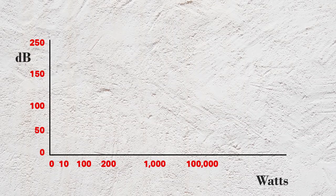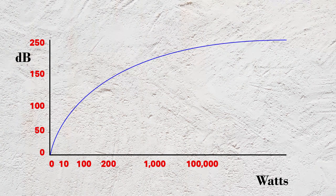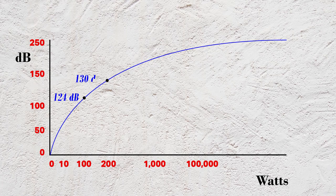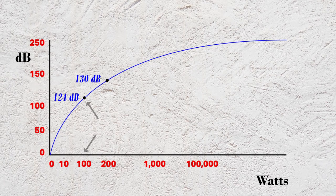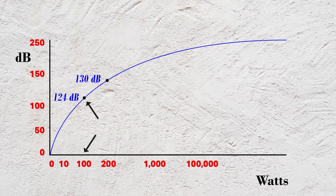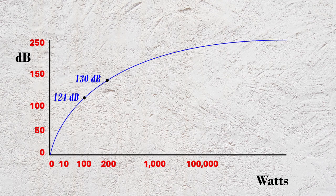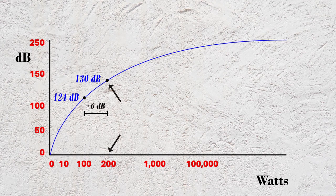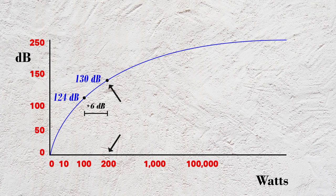Here's why. Decibels, as mentioned earlier, are measured on a logarithmic scale. In layman's terms, the higher up you go on the decibel chart, the greater amount of energy is needed. We all now know that 100 watts equals 124 decibels, but doubling that power to 200 watts only increases your sound by 6 decibels, totaling 130 decibels of sound.